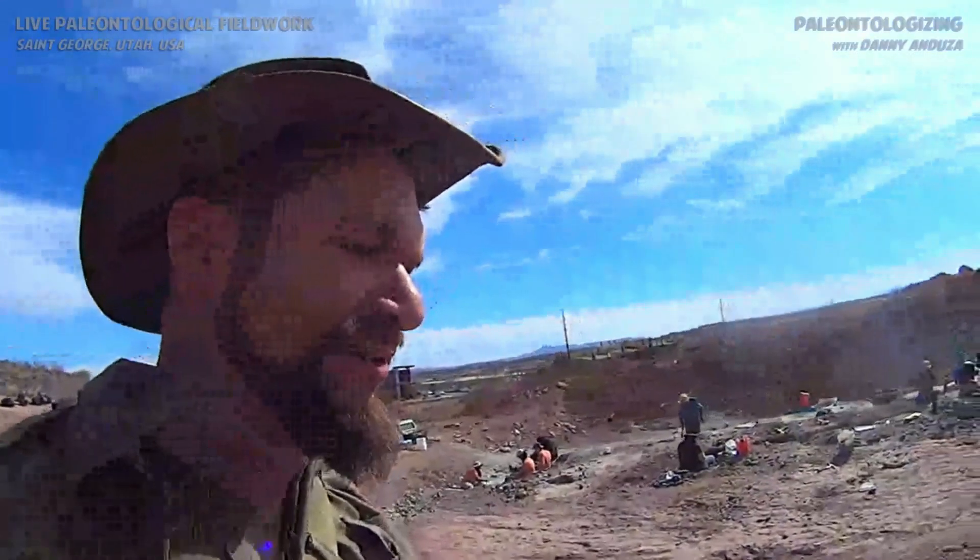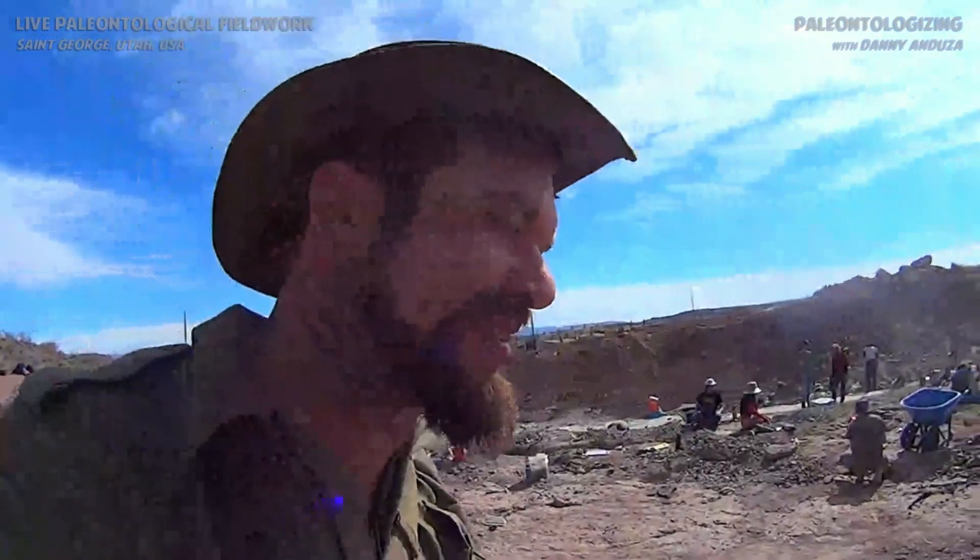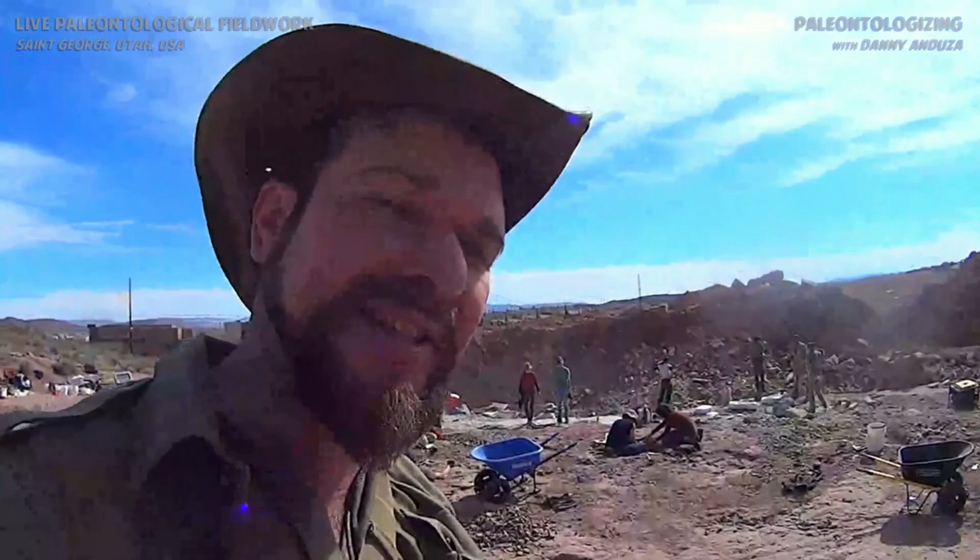These rocks record the beginning of dinosaurian dominance on our planet Earth — from the time the dinosaurs first start to really take over. This is their big break. That's what's recorded in these rocks, and that's one of the reasons why it's so scientifically important.